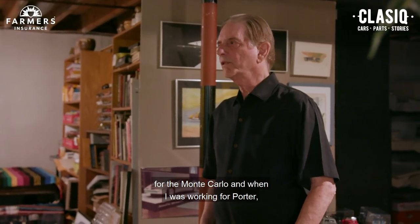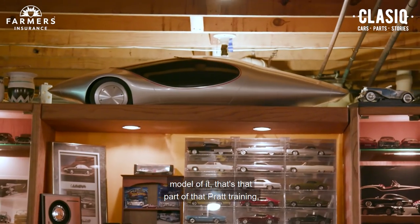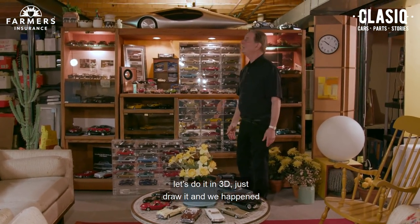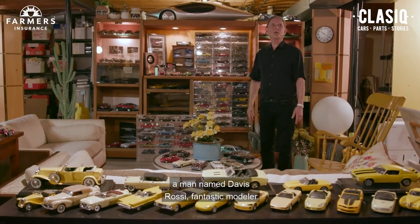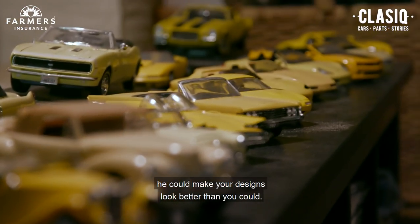When I was working for Porter, if he saw something he liked, he'd have you do a 3D model of it — that's part of the Pratt training. If you were doing a 3D object, let's do it in 3D, just draw it. Our chief modeler in the studio was a man named Davis Rossi — a fantastic modeler. He could make your designs look better than you could.